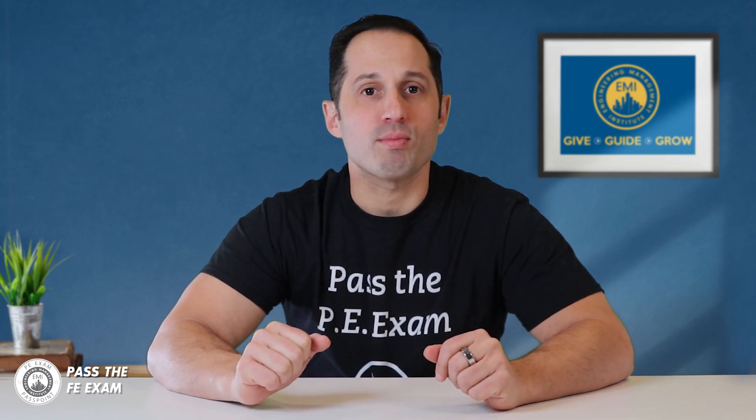Once an EIT has acquired the total experience needed, he or she can apply for the Principles and Practices of Engineering exam, also known as the PE. In addition to the experience, the NCEES requires EITs to acquire several letters of recommendation — at least three — which should come from PEs. The PE exam is divided into two sections, the morning and the afternoon. After passing that exam, the EIT becomes a fully qualified PE in the state where he or she took the exam.